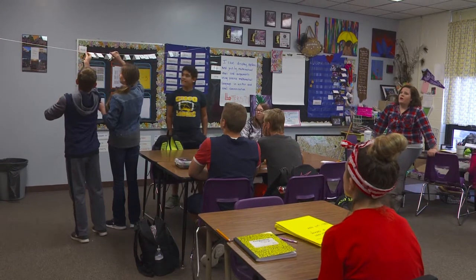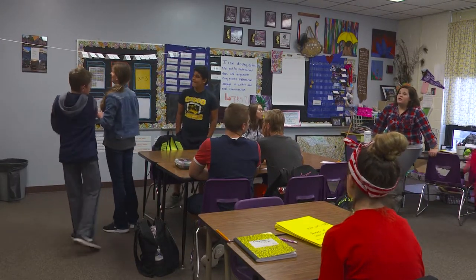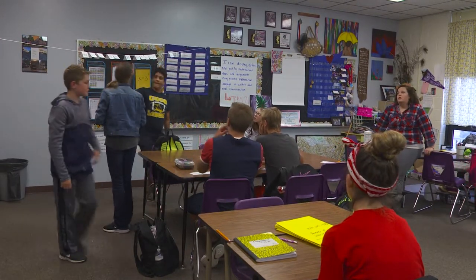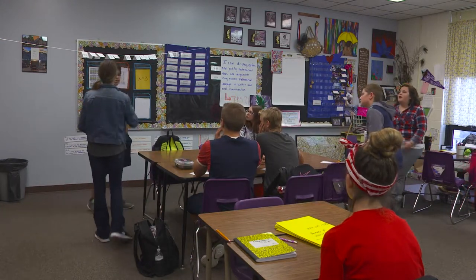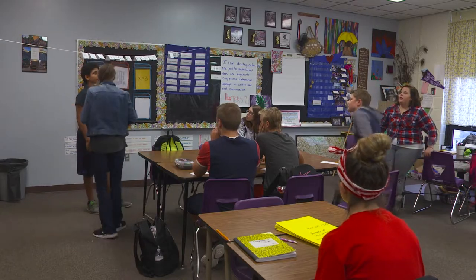All right, which number are we building around? Zero. Which one is zero? X minus X. So going from X minus X, what's the next thing we're going to put up there?